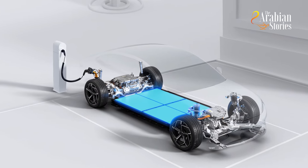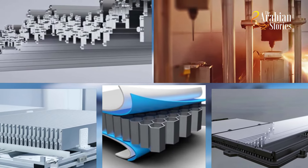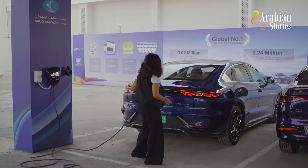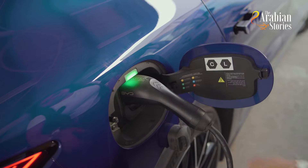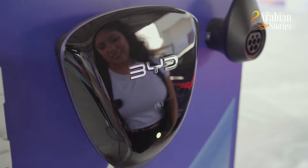BYD has a pioneering name in the battery industry for more than 29 years. The latest game-changing blade battery has passed a series of extreme tests in rigorous conditions, making it one of the world's safest batteries. Charging has never been a problem with the BYD Seal.